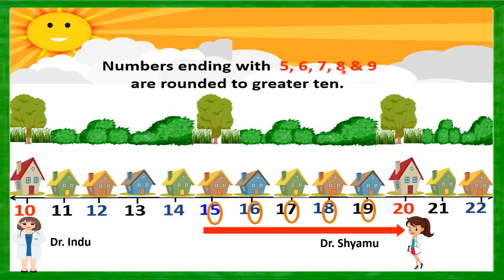Numbers ending with 5, 6, 7, 8, and 9 are rounded to the greater tens. Here, from number 15 to 19, in the ones place we have 5, 6, 7, 8, and 9. When these numbers are in the ones place, you round up — go to the nearest higher ten, which is 20. These house number people visited Dr. Shamu's place as they were closer to his clinic. This same logic applies to all numbers — till 99 you can consider it, whether it's from 50 to 60, 70 to 80, or even 83 — round up or round down as per the same rule.